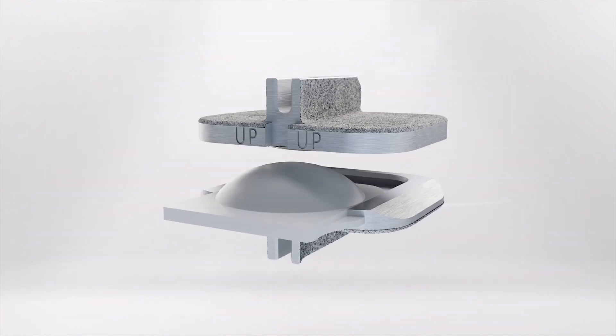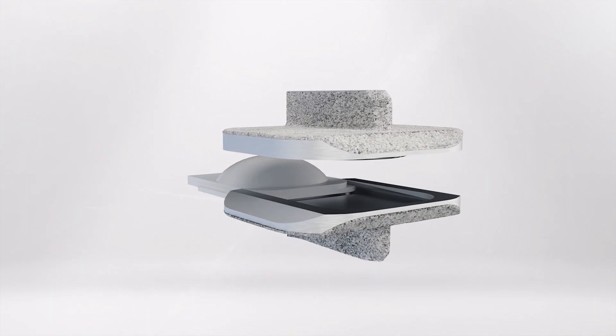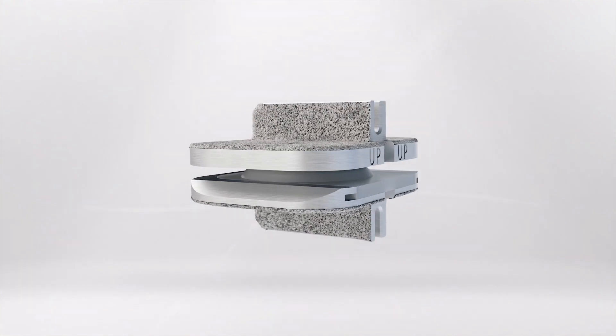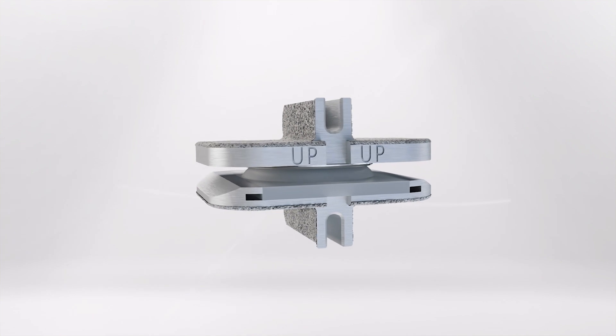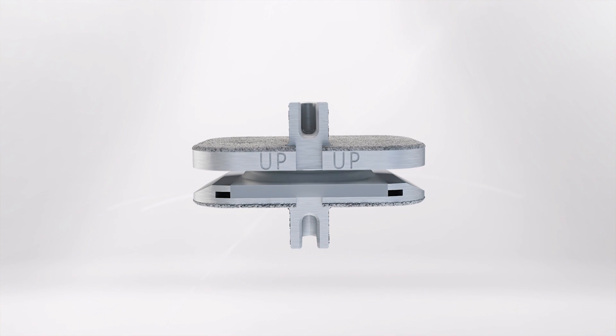The ProDisc-C is a ball-and-socket implant that is composed of two cobalt chrome alloy end plates and a polyethylene insert. The polyethylene insert is affixed to the bottom end plate forming the ball, and a polished dome in the top end plate forms the socket.